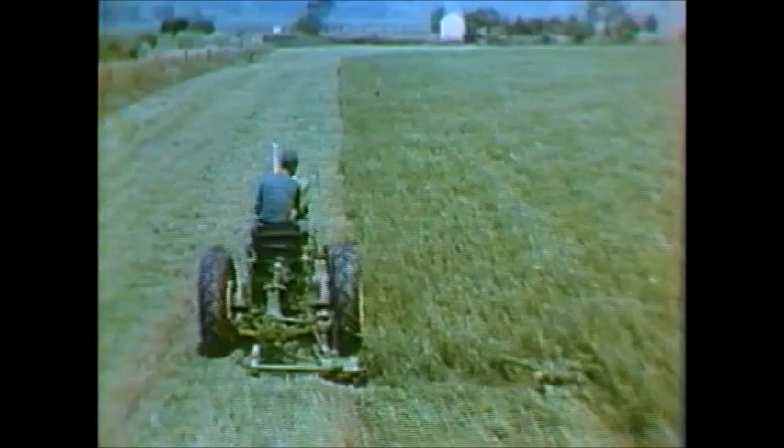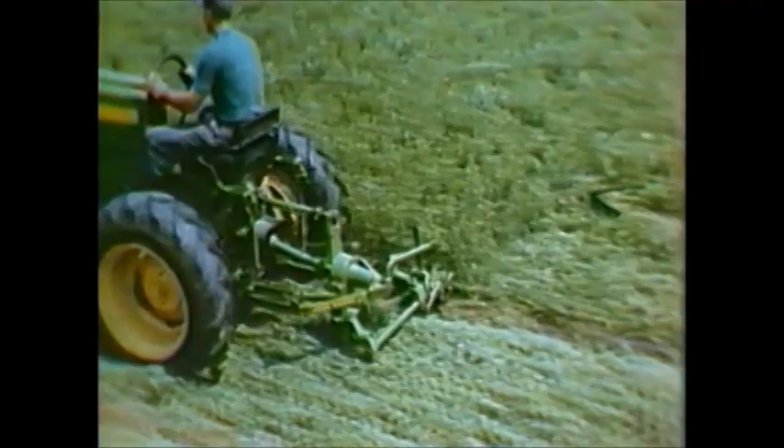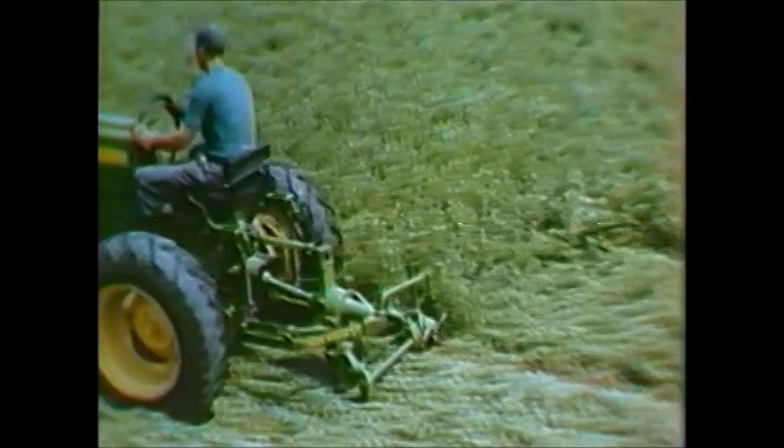Easy on and easy off, this mower can be put on or removed in about three minutes. Mower and cutter bar are carried on a heavy-duty rectangular steel frame. The slip-clutch protected roller chain drive is fully enclosed and runs in a constant oil bath.